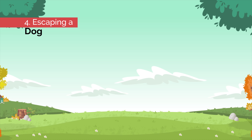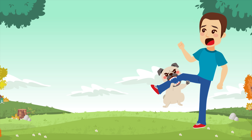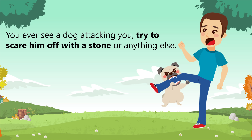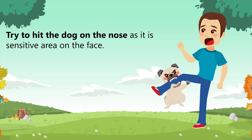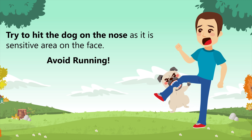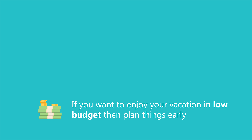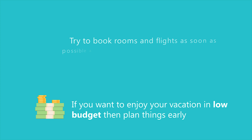Number four: escaping a dog in the worst situation. Most of us are afraid of dogs, and if you ever see a dog attacking you, try to scare him off with a stone or anything else. If that doesn't work, try to hit the dog on the nose as it's a sensitive area on his face. Avoid running.